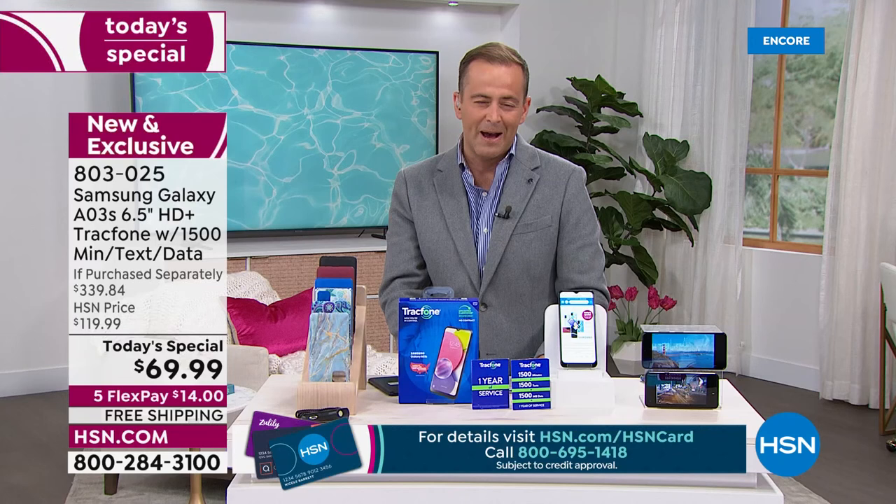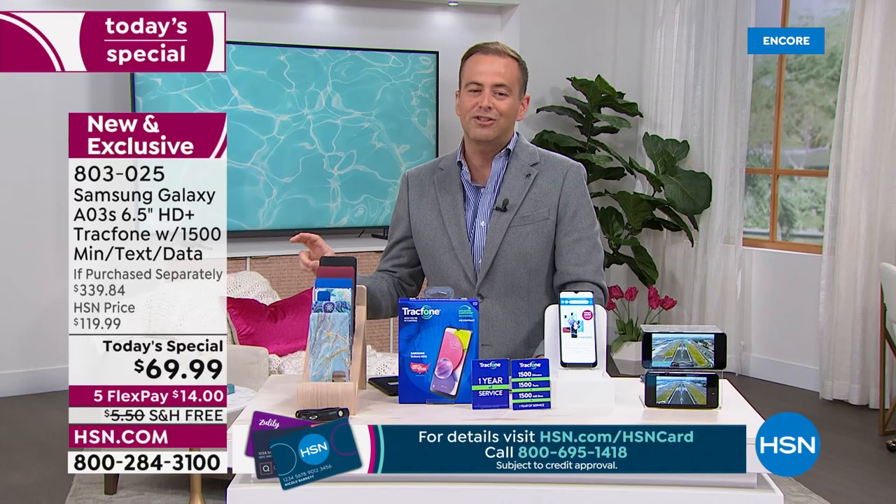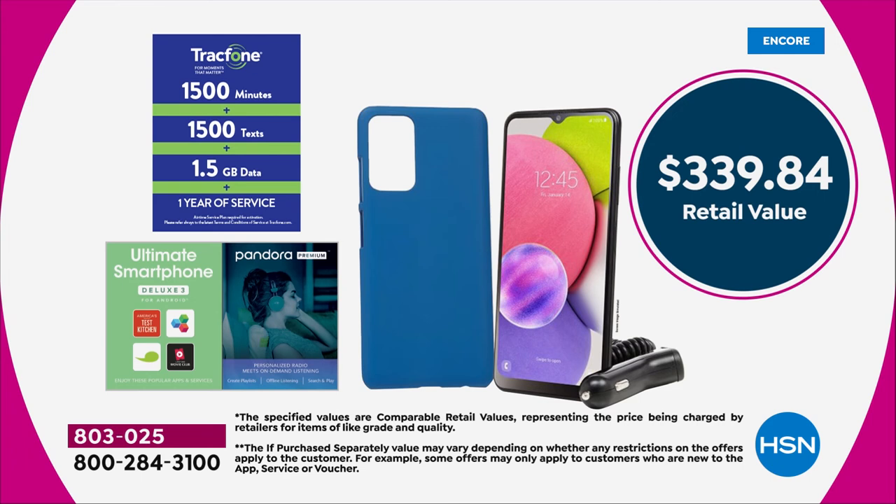The price is expiring today — it's a one day only from midnight to midnight East Coast time. We can show you the big discounts here. When you look at the if purchased separately price of $339 versus ours, that is nearly 80% off that retail value. That is a monster size discount — huge. Today is the day to take advantage.